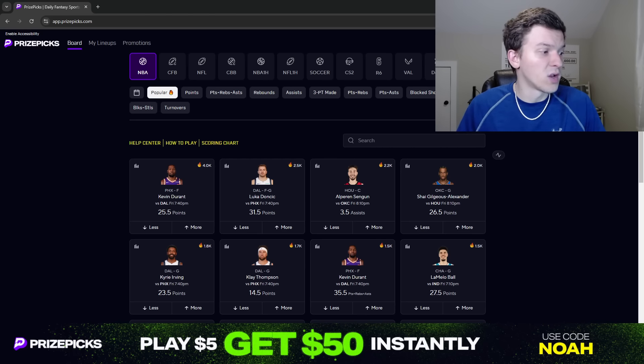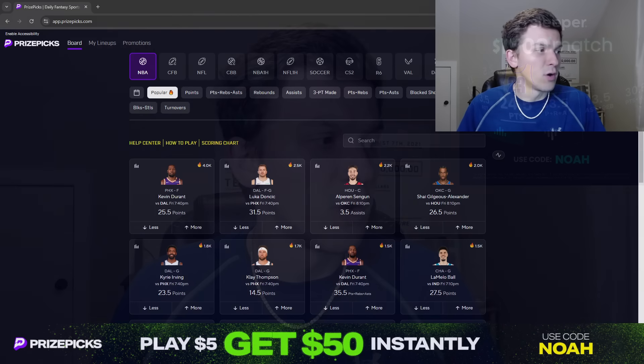I do want to give a quick shout out to Sleeper. We did promote Sleeper in our last video because Sleeper is doing a really cool promo right now. As you can see on the screen, Sleeper is giving you a deposit match up to $1,500. So if you are someone that does have a larger bankroll, if you have more money to put in — I know not everyone has a lot of money to put into this and I totally understand — but if you are someone that does have the funds to deposit, Sleeper is giving you a deposit bonus up to $1,500.